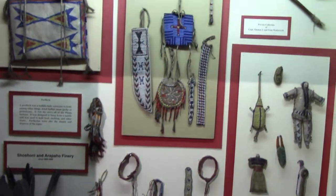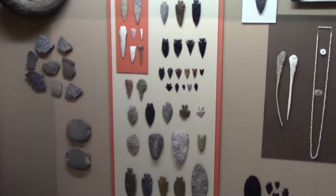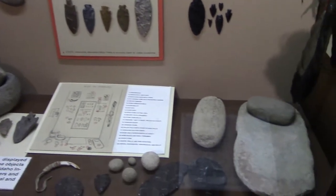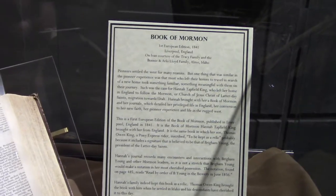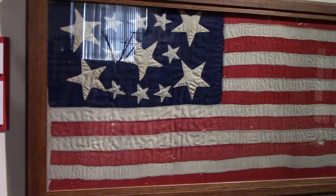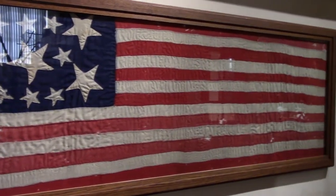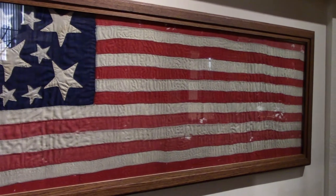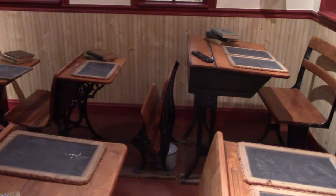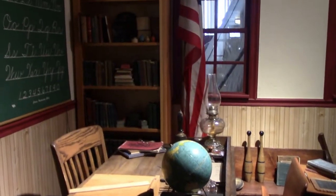There's a knife scabbard and some arrowheads. This flag was carried in the Civil War — it's actually the longest flag I've ever seen, and it was used by the First Ohio Infantry. They have a little recreation of a one-room schoolhouse, and that's the teacher's desk.